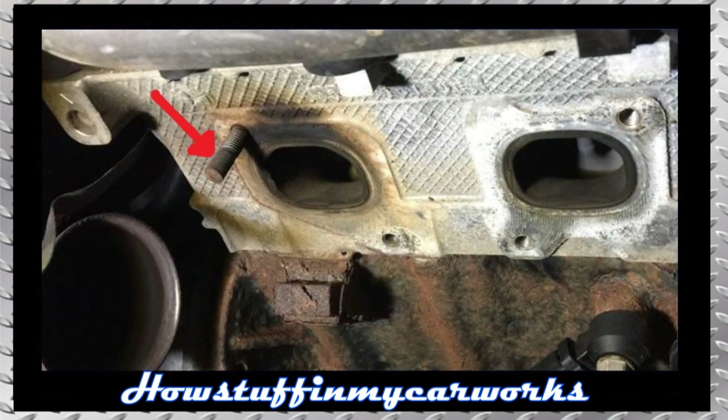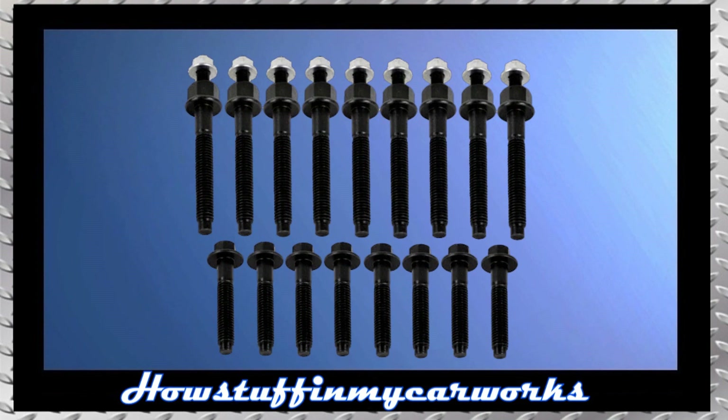Number 3. The exhaust manifold bolts in some V8 engines are prone to break over time, causing the engine to develop exhaust leaks that are often misdiagnosed as lifter ticking noises due to their ticking sound while accelerating — especially in Hemi engines due to the common problem referred to as the Hemi tick. Installing premium grade bolts and studs as shown on the screen solves the problem.